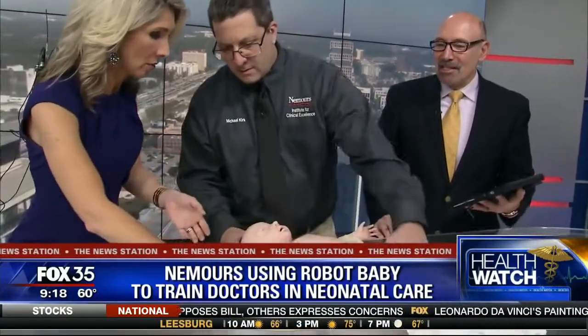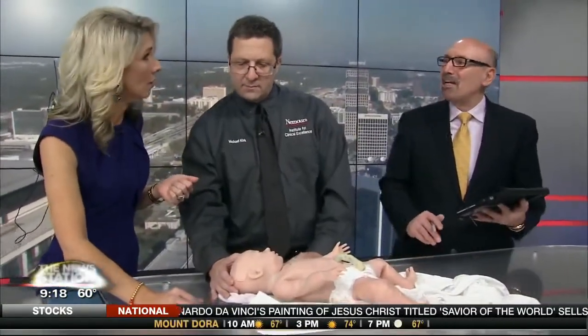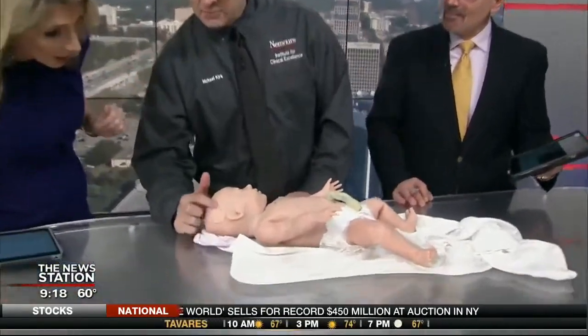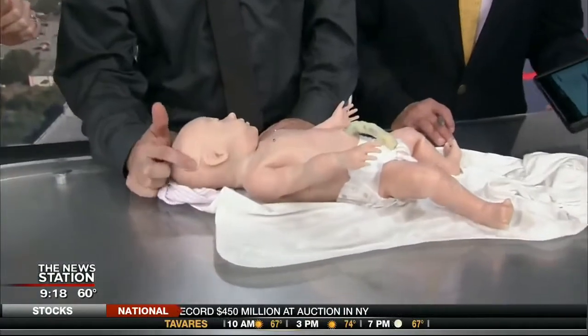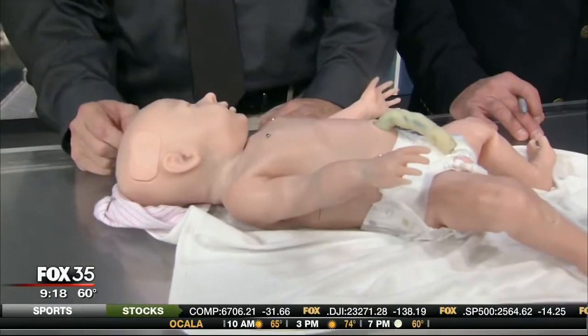If viewers have questions or would like more information, they can visit gaumard.com — G-A-U-M-A-R-D dot com. And of course you can always go to the Nemours website too. If there are problems finding IVs, scalp veins are also used, and the simulator has a scalp connection for that as well.